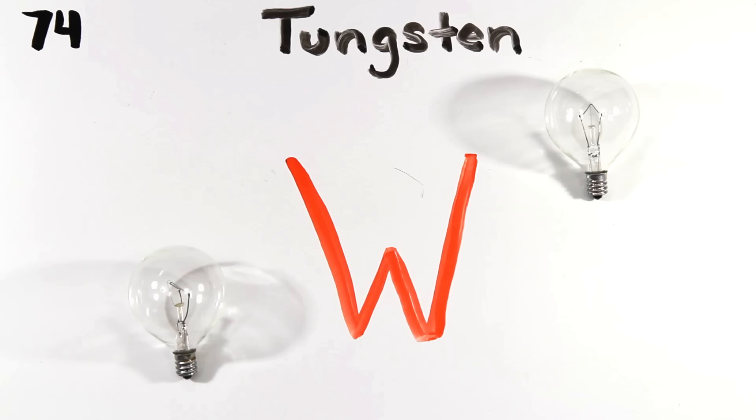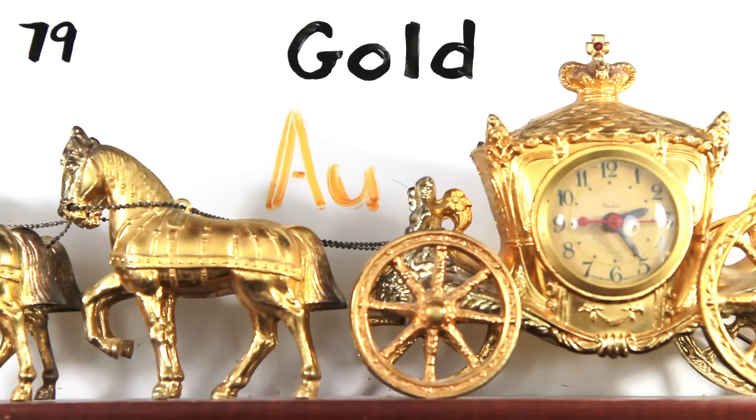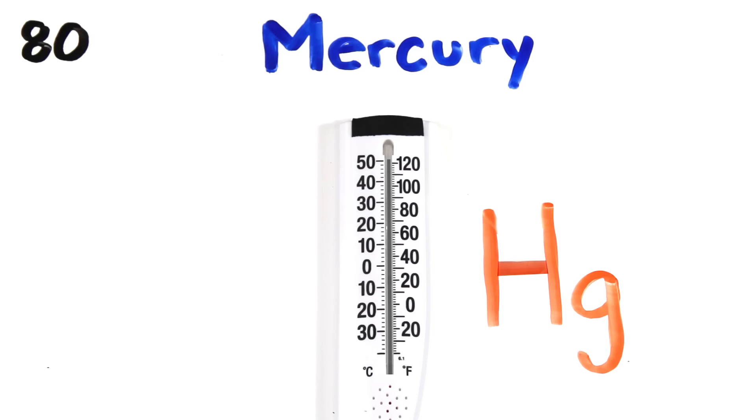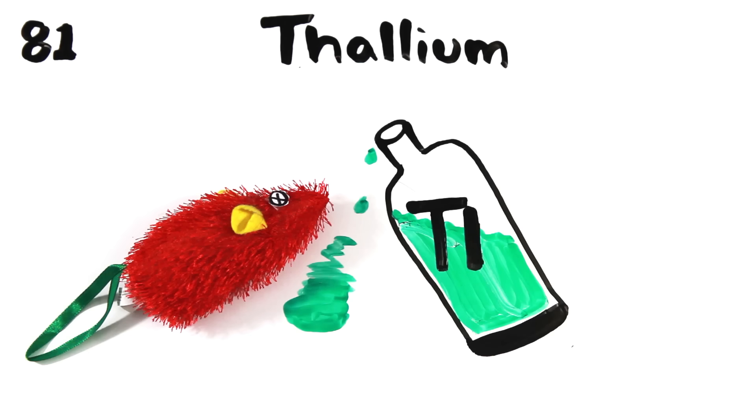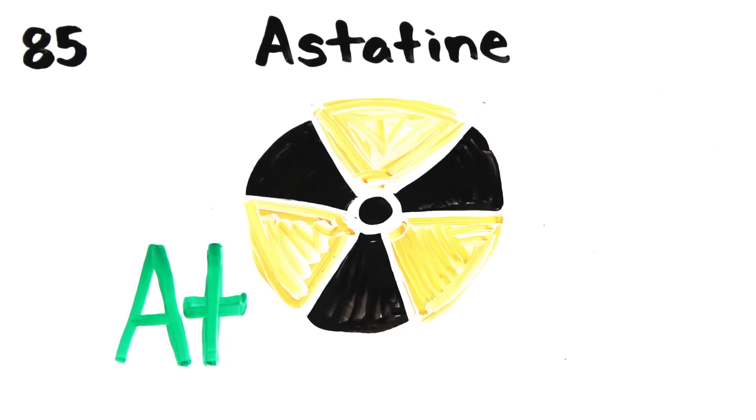Hafnium, tantalum, tungsten, then we're on to rhenium, osmium, and iridium, platinum, gold to make you rich till you grow old, mercury to tell you when it's really cold, thallium, and lead, bismuth for your tummy, polonium, astatine would not be yummy.